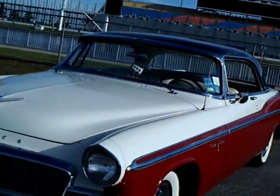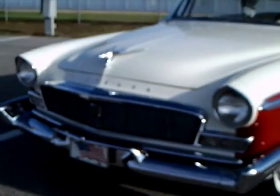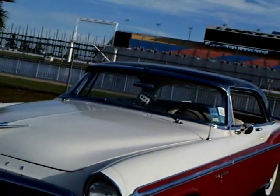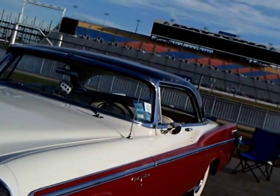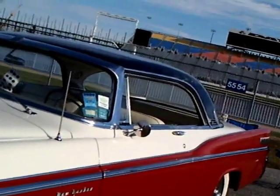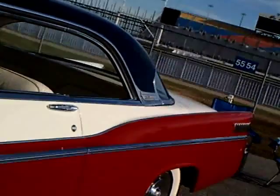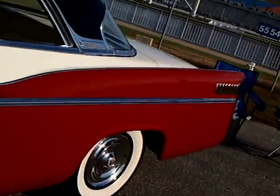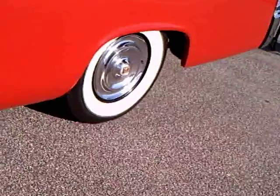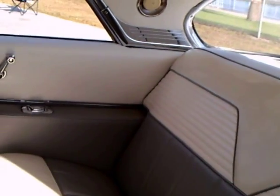This is a 1956 Chrysler New Yorker St. Regis hardtop, and it has a three-tone color combination — red, white, and black. Chrysler Corporation was doing three-tone color combinations starting in 1955 and going all the way up through at least '58, and then it kind of ran out of steam. It's a very nice effect.